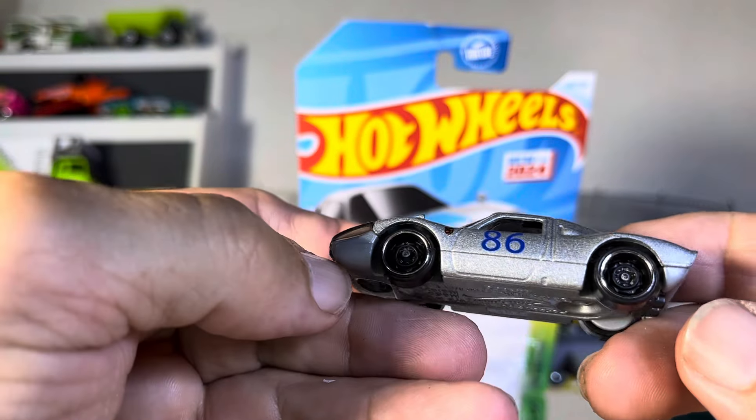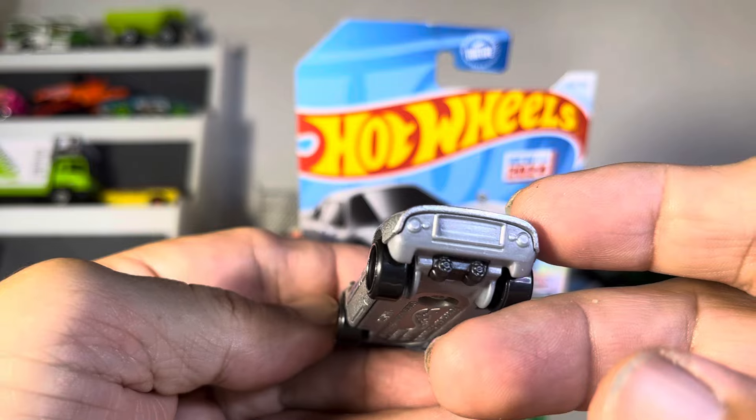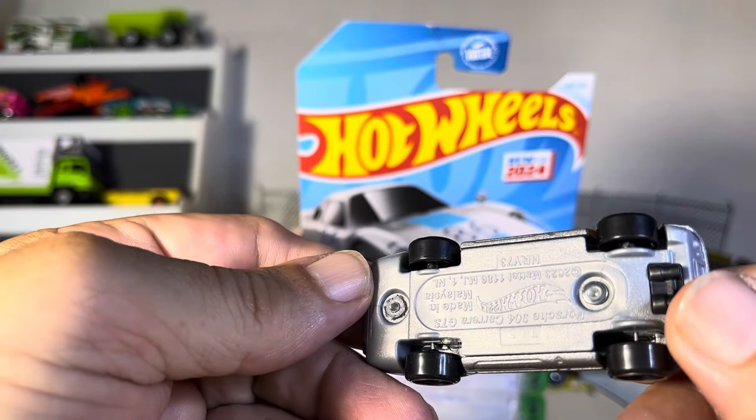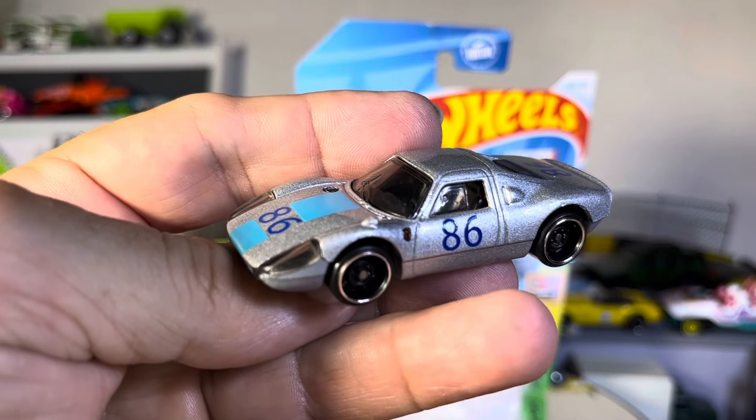Well, hoping the hood opens, but it doesn't of course. Nice rims though, really nice rims. Plastic base, very sharp looking guys, very sharp.